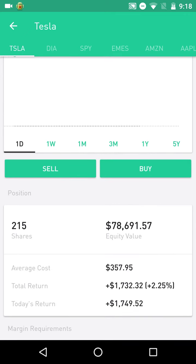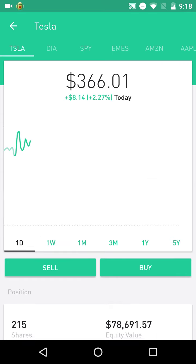I hope Robinhood takes note of this and makes changes — update their servers, whatever they need to do — because this is extremely annoying.